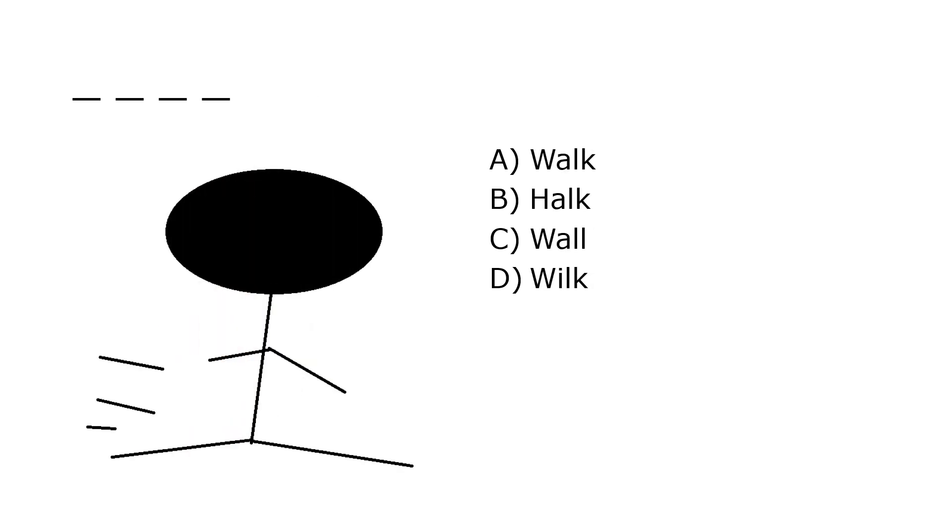What is it? A. Walk, B. Hulk, C. Wall, D. Wilk. Our correct answer is A. Walk.